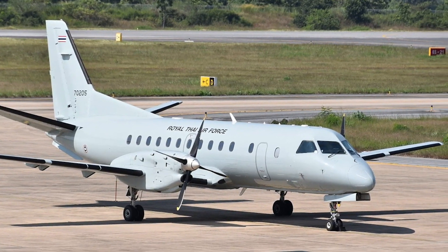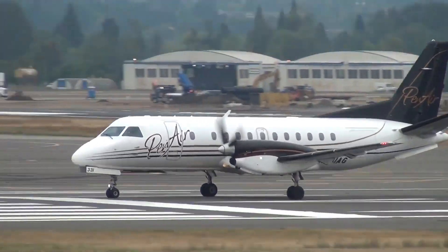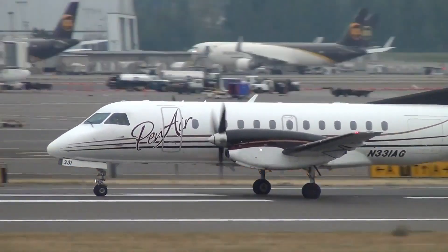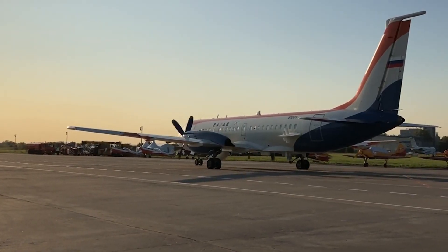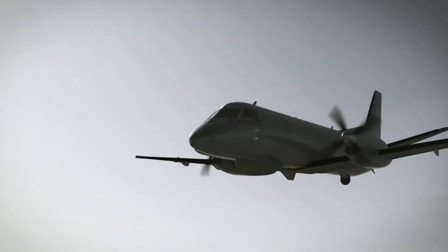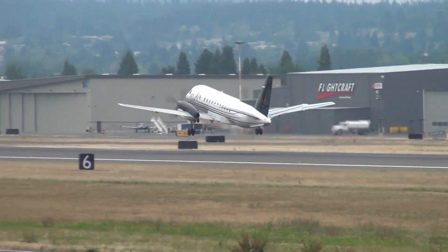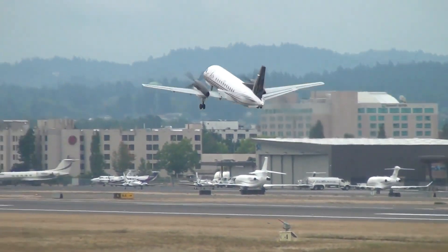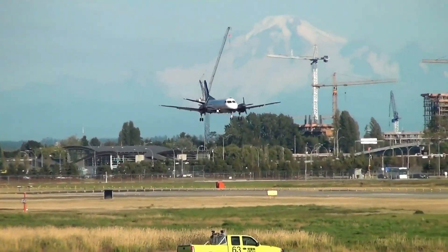Known for its fuel-efficient performance, the Saab 340 combines the benefits of turboprop engines with solid passenger capacity, making it a preferred option for regional airlines. It cruises at a respectable speed of 312 mph, allowing airlines to maintain efficient schedules even on shorter routes. Its adaptability for both commercial and cargo operations ensures its continued success in the regional aviation market.